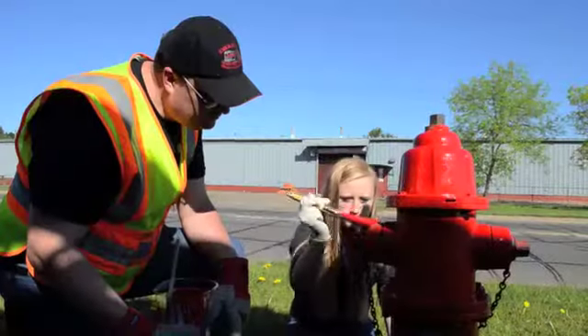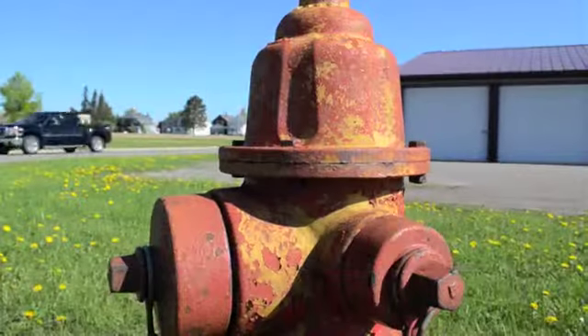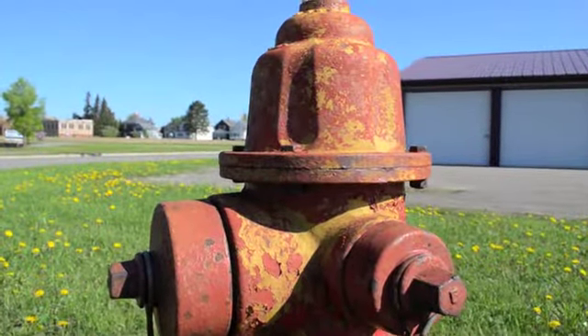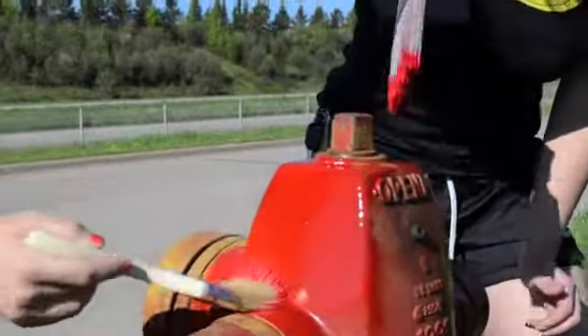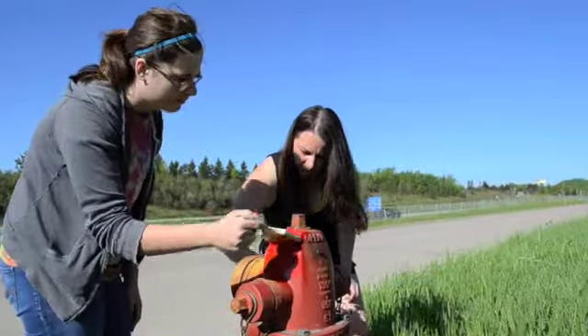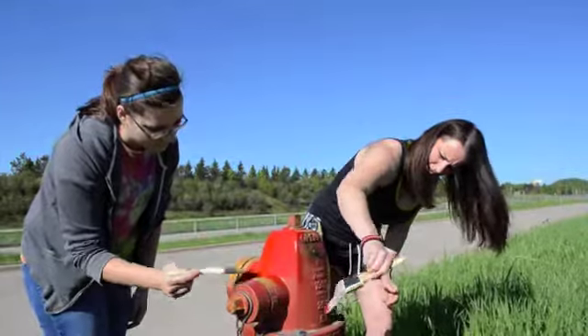Volunteers spent the day Saturday throughout the south side of Chisholm working to turn faded, peeling fire hydrants a bright red in a Chisholm Beautification Association project. The project brought together volunteers from the fire department, beautification association, and Kids Plus.